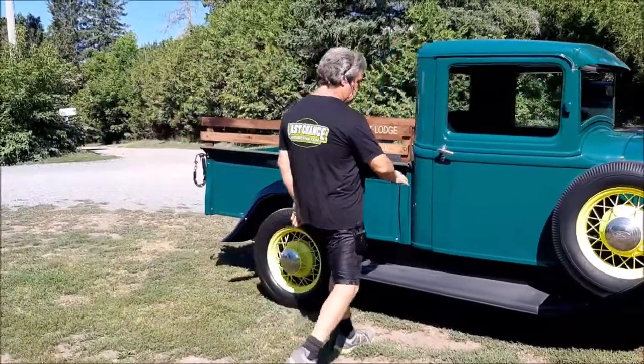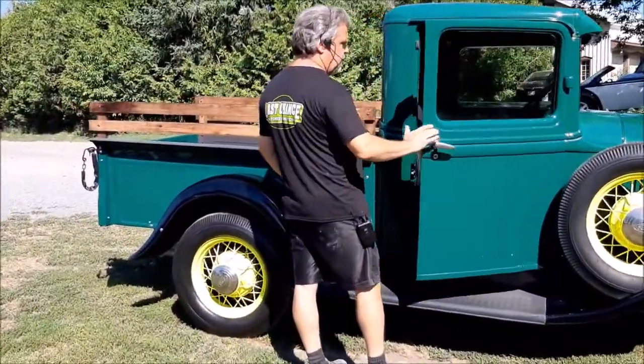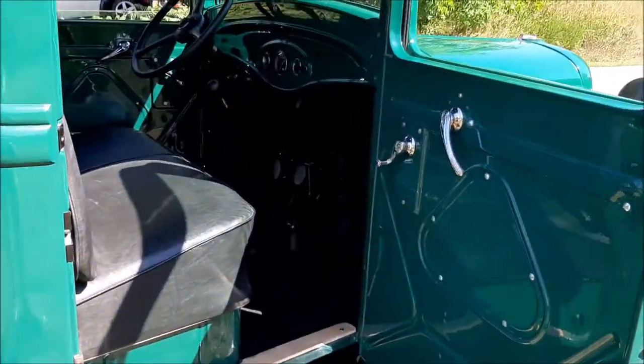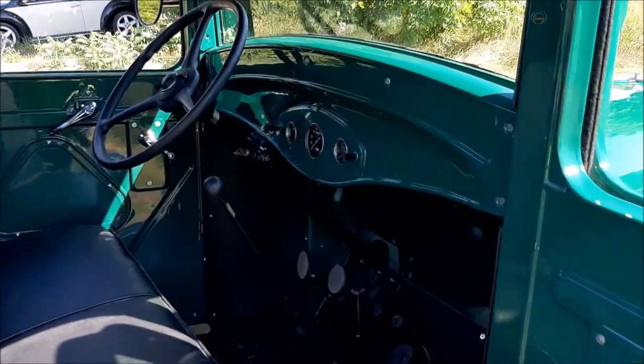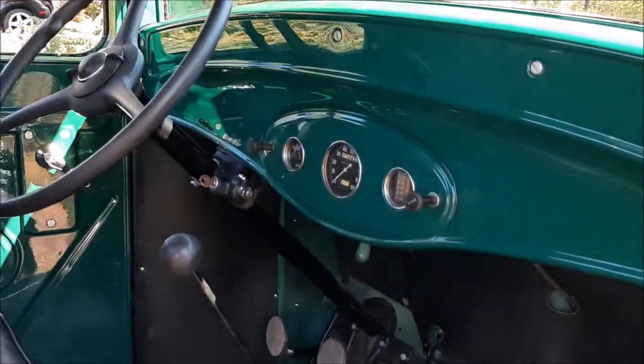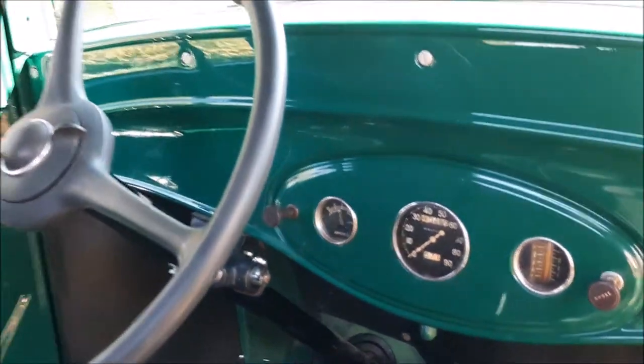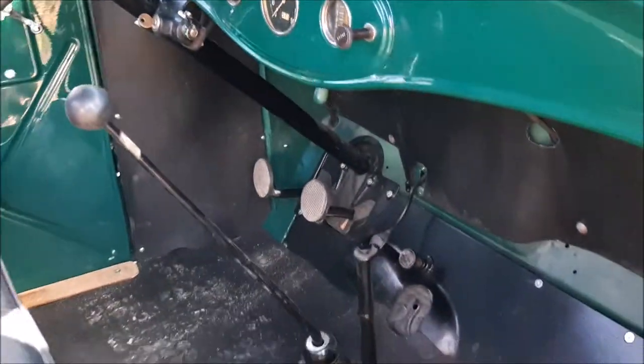On the inside we made everything pretty much authentic. We did upgraded wiring and so on, but we still maintain the six-volt power. The generator works as it should, parking brake — all that kind of fun stuff. We changed the flooring and added a rubber mat floor, but everything else is as original.